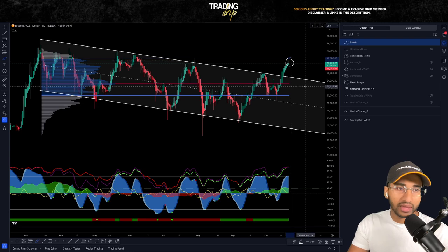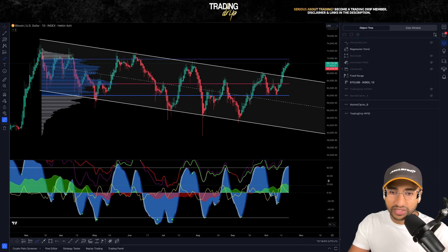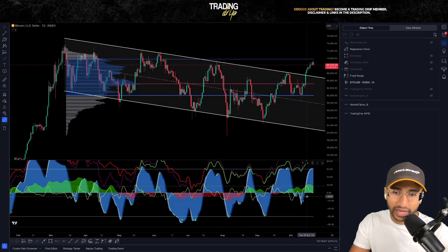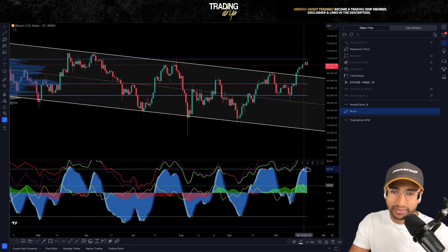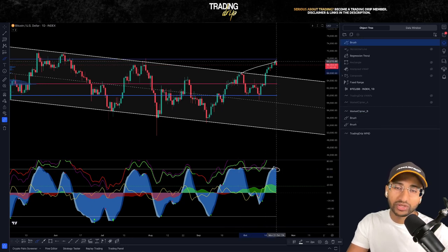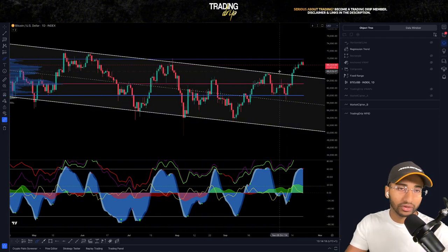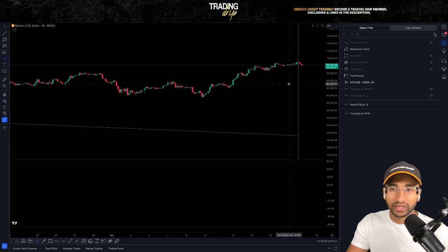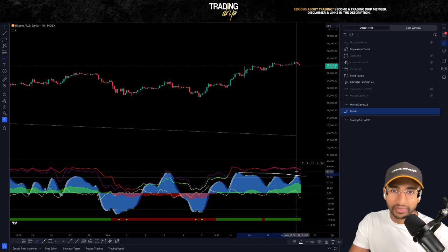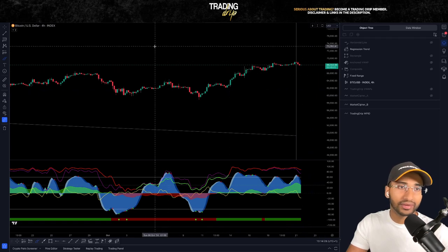We can see why short positions may want to open up here — we are at an extreme of fair value. We can also see that we're starting to see a bearish divergence on the Heikin-Ashi candles. And if we look at the normal candles, we can already see that there is a bearish divergence on the daily timeframe, where momentum is coming down over time as price action is doing the opposite. On the four-hour timeframe as well, momentum is coming down as price action is going up — another bearish divergence.